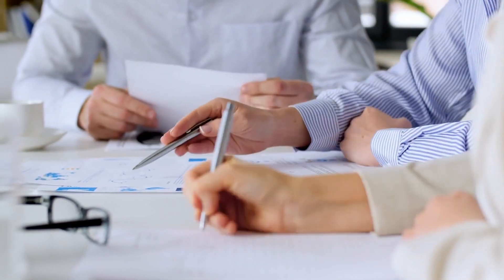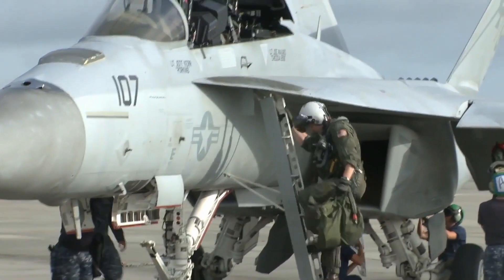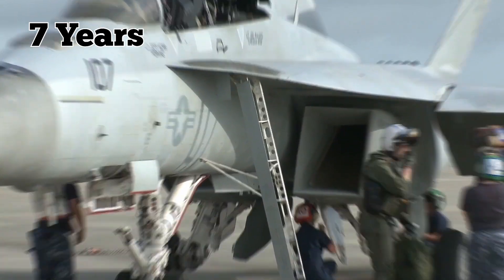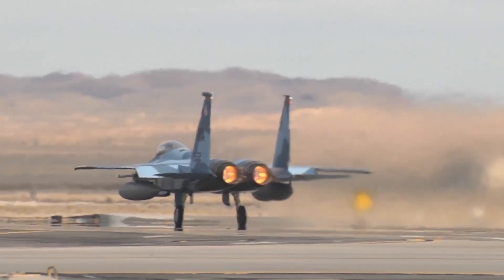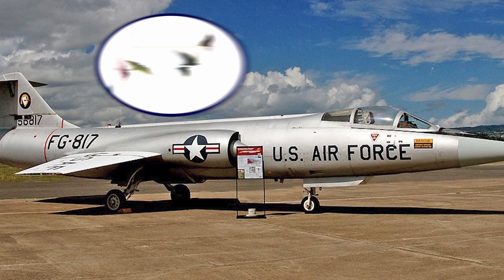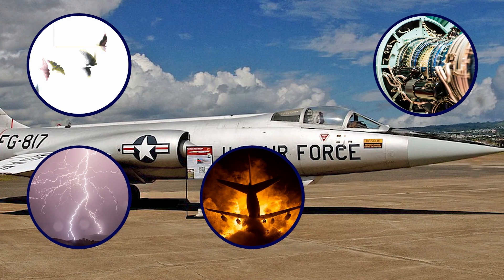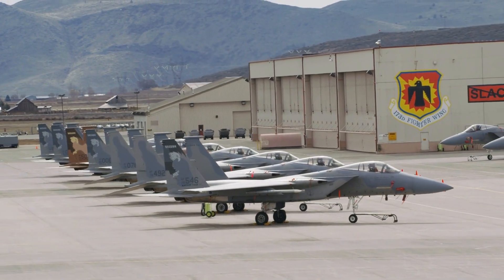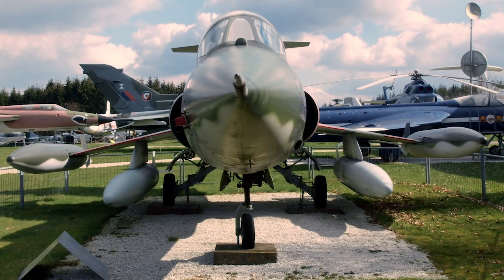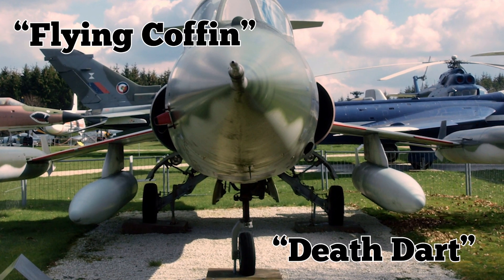The Starfighter's accident rate varied among users and the operating conditions they were faced with. Some countries had much lower accident rates, with Spain boasting a perfect safety record and no losses among its F-104 fleet over a 7-year period. But the Starfighter's overall accident rate was disproportionately high compared to other fighter jets. Many losses were for fairly conventional reasons, including bird strikes, damage from other foreign objects, lightning strikes, mid-air collisions with other planes, and pilot disorientation. But the F-104 was notoriously difficult to fly, and accidents continued even after design flaws were remedied. In addition to being known as the Widowmaker and the Metal Death Tube, it earned the nicknames of the Flying Coffin and Death Dart.